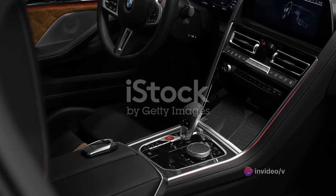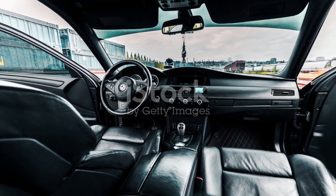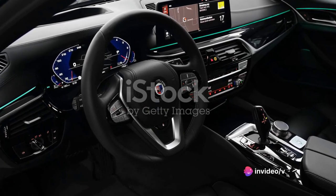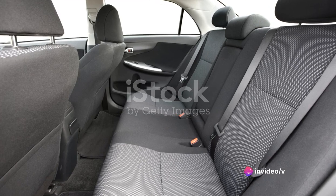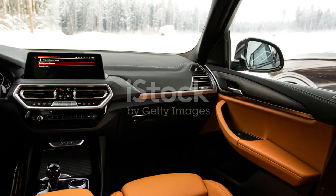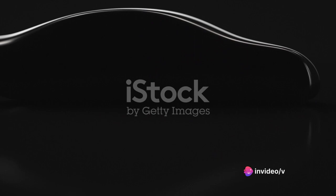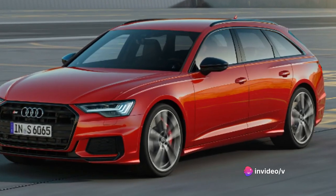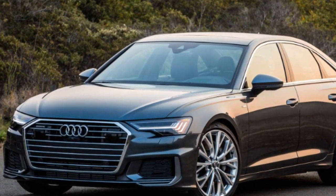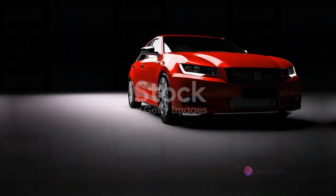When compared to other luxury cars in its class, the Audi A6 holds its ground firmly. Cars like the BMW 5 Series or the Mercedes E-Class may offer similar features, but the A6 edges them out with its blend of performance, comfort, and cutting-edge tech features. It provides a driving experience that justifies the price tag, making it a worthwhile investment. All in all, the Audi A6 offers value for money, proving that luxury can indeed be affordable.